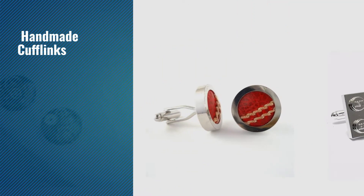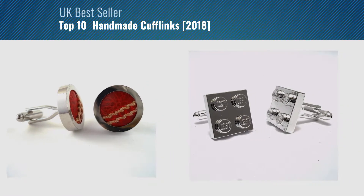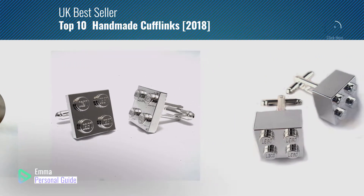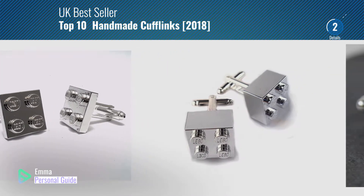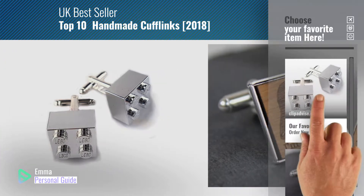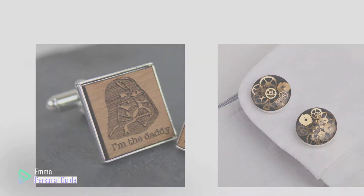If you're looking for handmade cufflinks, this video is for you. My name is Emma, your personal guide, welcome to our channel. At any time you can click this circle in the corner and get more info and real-time deals on your favorite products. Ready? Let's start.